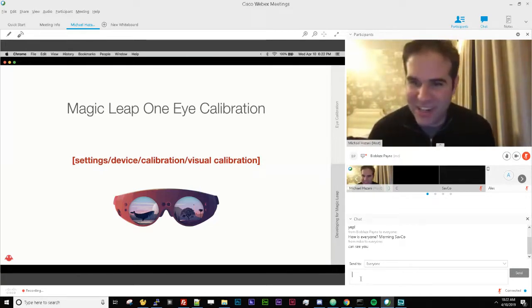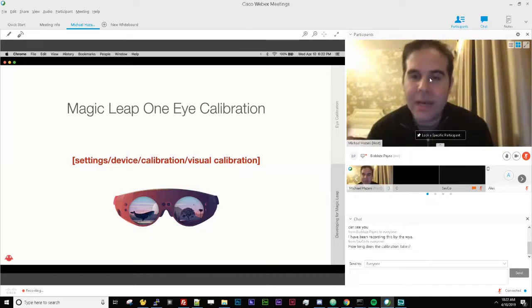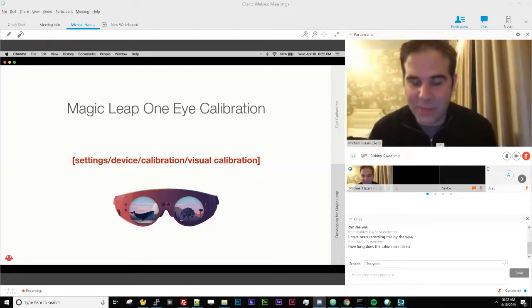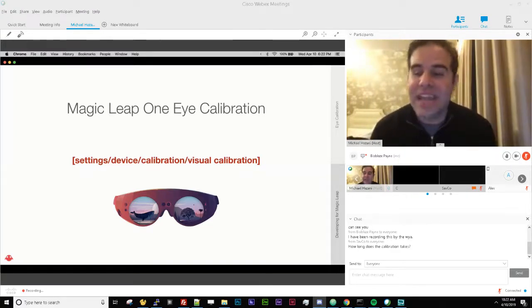As you start developing, have the main developer do eye calibration right away. It's important to note that for demos with hundreds of people you can't calibrate before every single experience — it takes several minutes. But the device is getting better at adapting in real time to your eyes regardless of calibration data. That said, especially if you're relying on eye tracking, plan to do eye calibration because it will improve accuracy significantly.